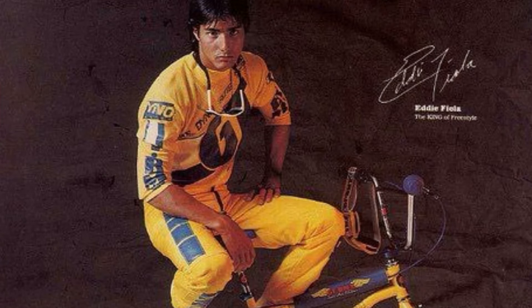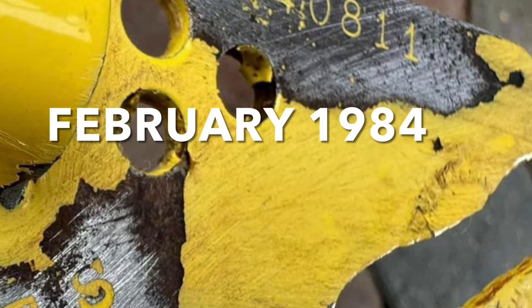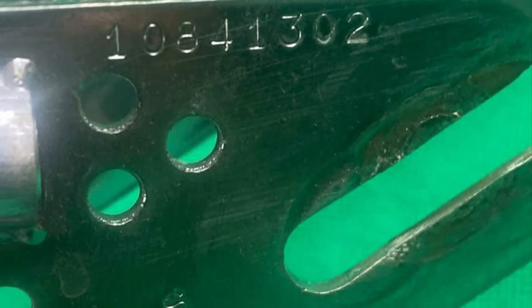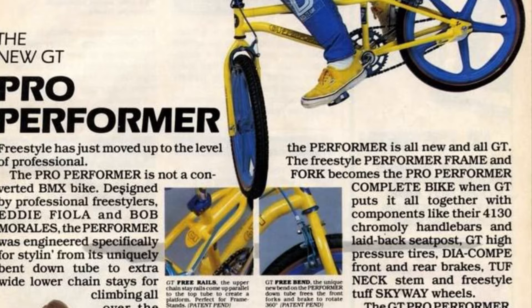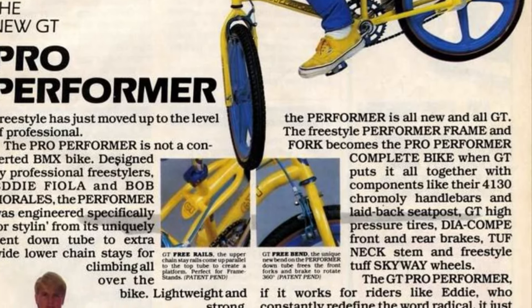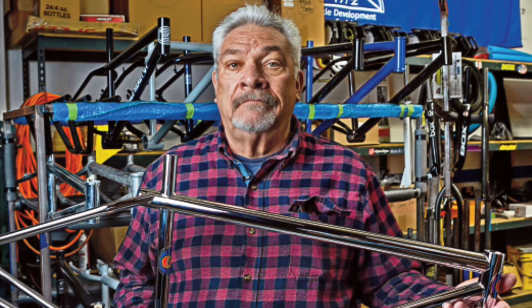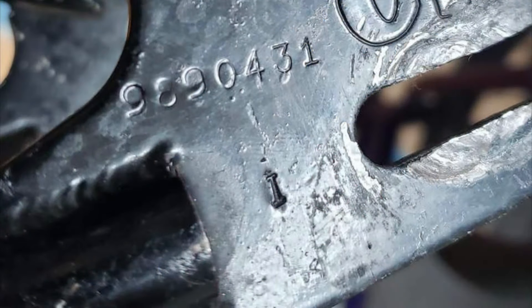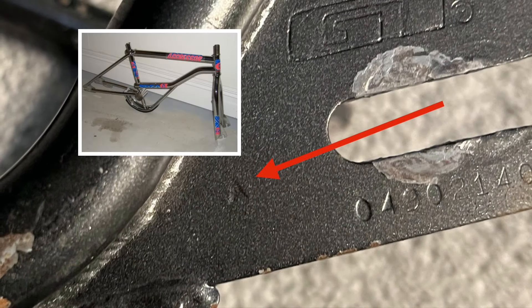So when did the FS start? As early as 1984, GT started stamping the frames to differentiate them from other types of frames. This was mainly for the bike shops and distributors, but also for the riders as well. Before the Performer came out — which was designed in part by Eddie Fiola and Bob Morales — riders like Eddie would use racing bikes such as the Mach 1 and the Interceptor to perform freestyle tricks on. As GT introduced more models into their lineup, they made new abbreviations to identify the frame sets, like I for Interceptor or MI for Mach 1. FS simply means freestyle, just like A represents Aggressor, and so on and so forth.